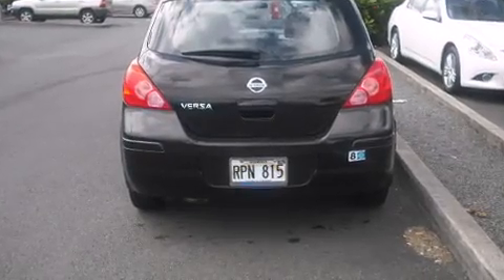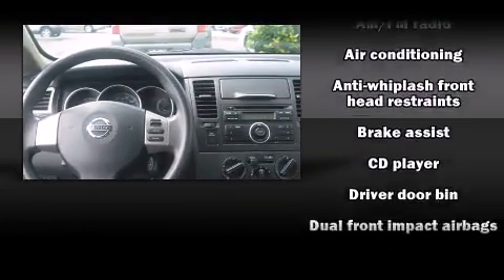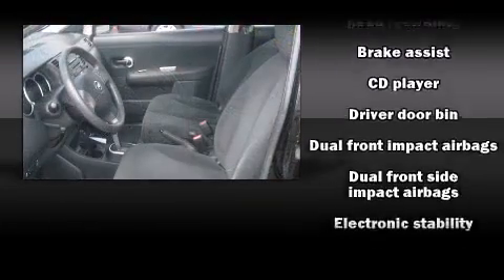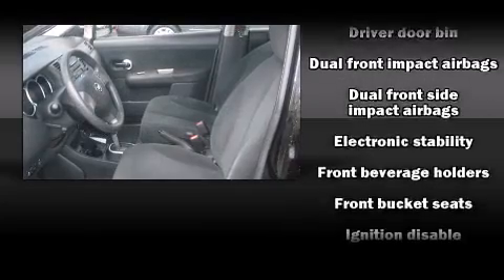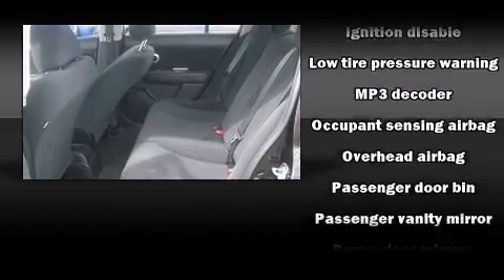Nissan also prioritized safety and security by including dual front impact airbags, anti-whiplash front head restraints, and ABS brakes. For added security, Dynamic Stability Control supplements the drivetrain.